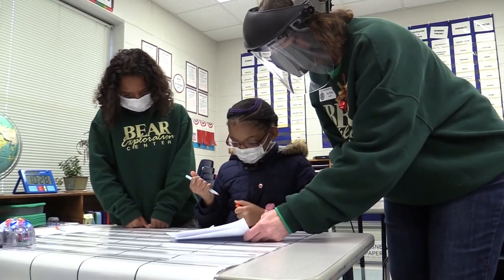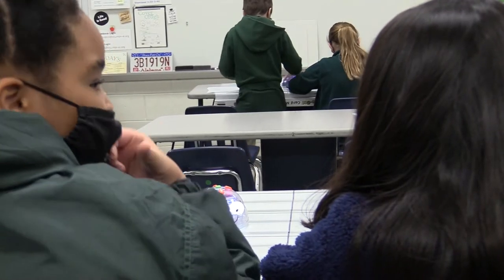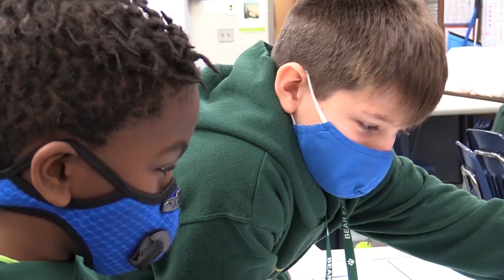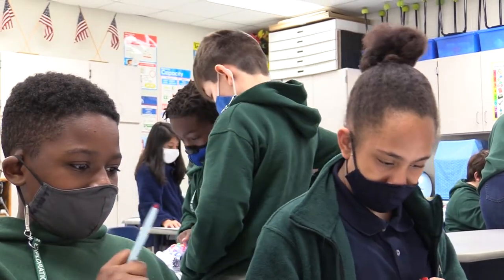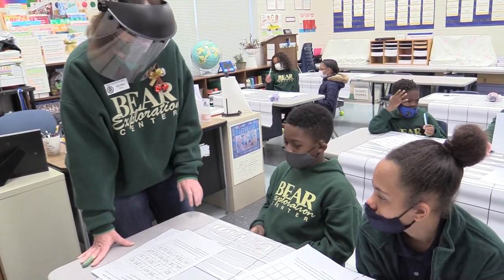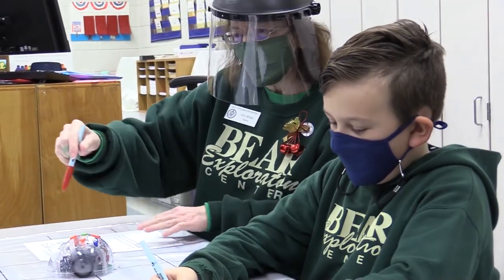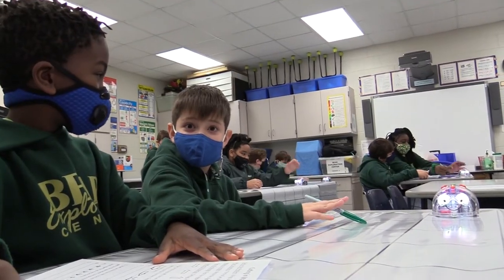We've had robotics for many years, but mostly it's been in a club situation, like after school or discovery clubs. But now we have these for the classroom. This is the world they live in — robotics, computer technology, coding. I love robotics and I do want to keep doing it.